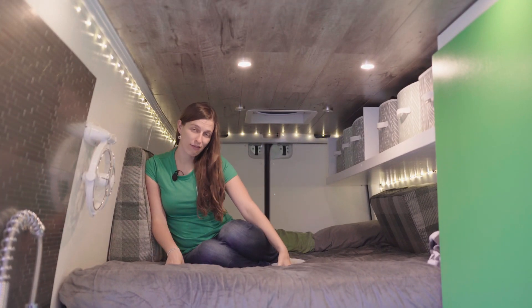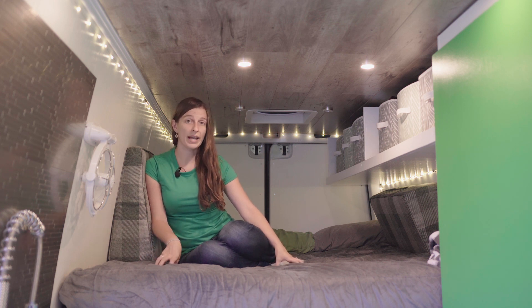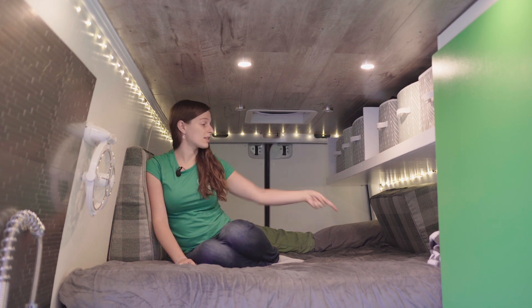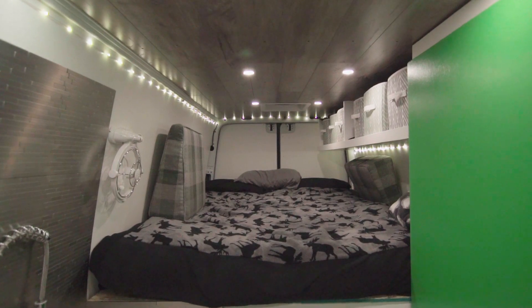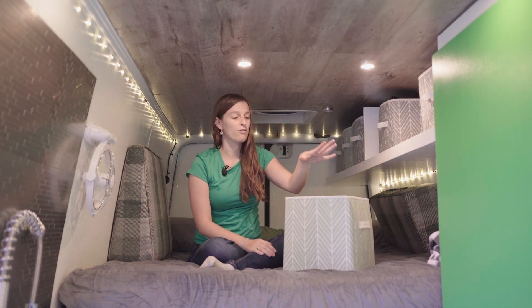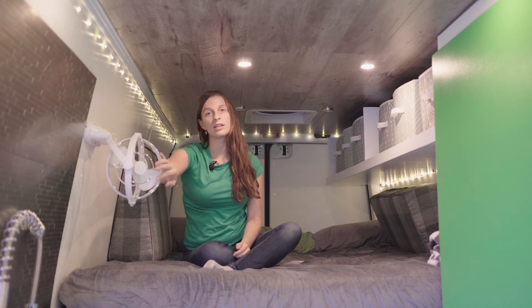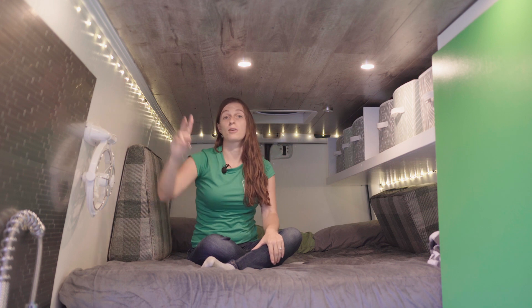This is our full queen-size fixed bed — one of our other priorities was not having to put away our bedding every day. We got a special foam mattress that's only five inches thick to preserve ceiling height so we can sit up straight. We also have cushions that tuck into the gap between the bed and the wall to make a couch, and since the monitor can swivel this way, we can have movie night from bed. Along the side, we each have bins for socks, shirts, and pants — easy-use bins that don't shift while driving.